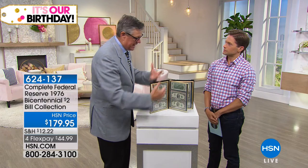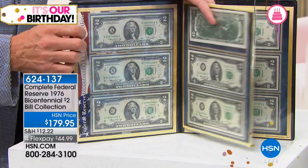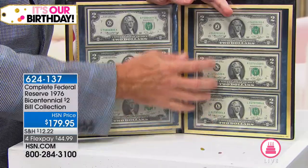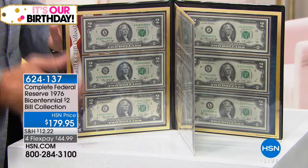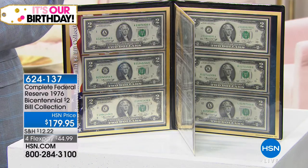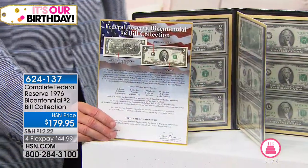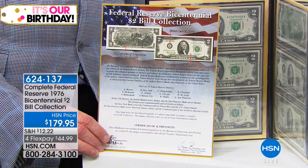There was an older gentleman who, in 1976, decided to put these together. He went to the bank and got crisp original packs of $2 bills, and had friends around the country help him until he could get the entire set — one from each of the districts, which can be very difficult to do. He got about 1,000 of each note. And just recently, we were able to purchase them through his estate.